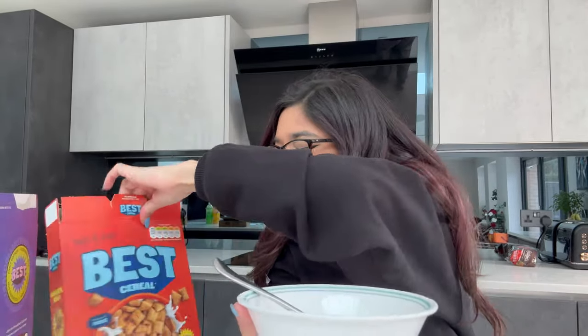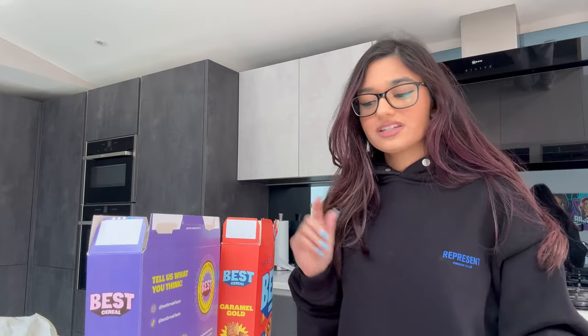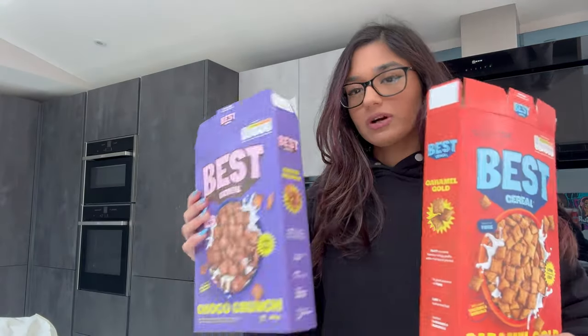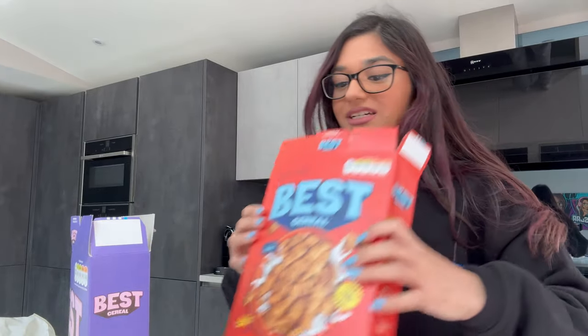Now for the Caramel Gold — it smells like straight-up maple syrup and honey, and it's a more golden color. Trying it now — it doesn't actually taste like caramel to me, it's more like syrup and honey with a hint of caramel. But I actually prefer this one over the chocolate! It has more flavor overall.